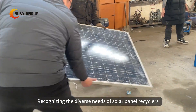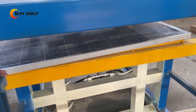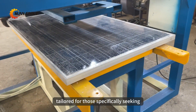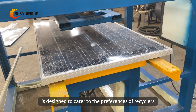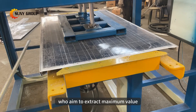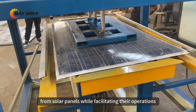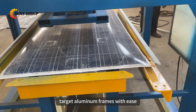Recognizing the diverse needs of solar panel recyclers, we've introduced a specialized solution: our semi-automatic frame removal machine. Tailored for those specifically seeking aluminum frames, this innovative equipment is designed to cater to the preferences of recyclers who aim to extract maximum value from solar panels while facilitating their operations. Now you can efficiently and precisely target aluminum frames with ease.